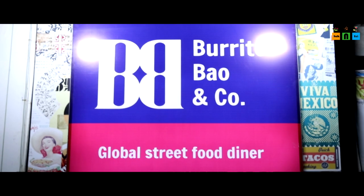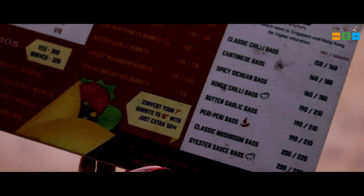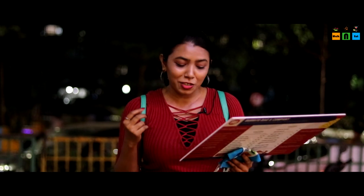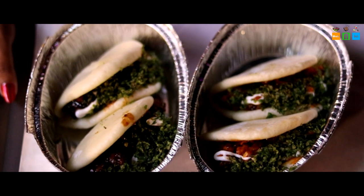Now I am at the next location called BB Burrito Baw & Co. I was very curious about what these baws exactly are — there are momos and burritos here too. I have ordered two dishes: Peri Peri Baws and Oyster Sauce Baws. I am very excited about the Oyster Sauce — it is so unique! Let's see what we get to taste. Finally after a long wait, the dishes have arrived — I have Chicken Peri Peri Baws and Oyster Sauce Baws. Let's taste them one by one.